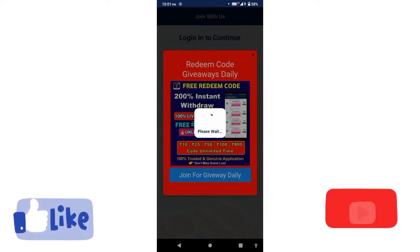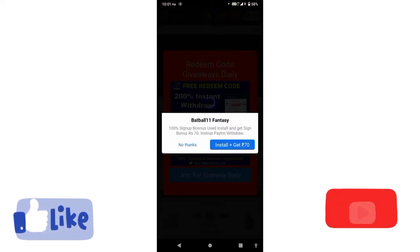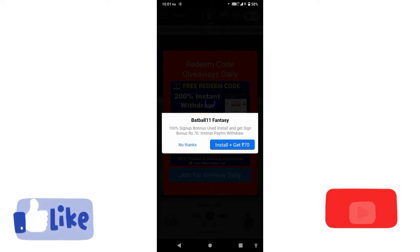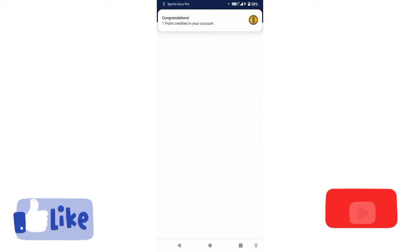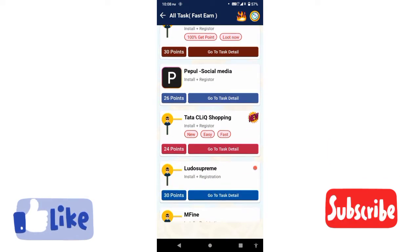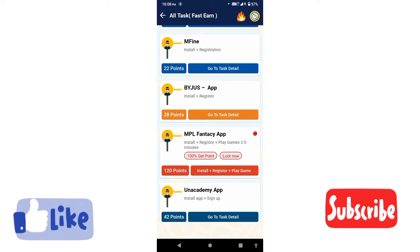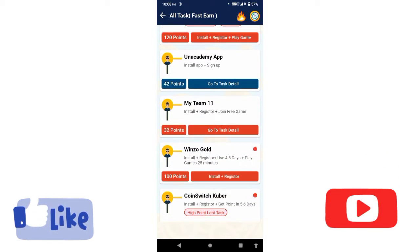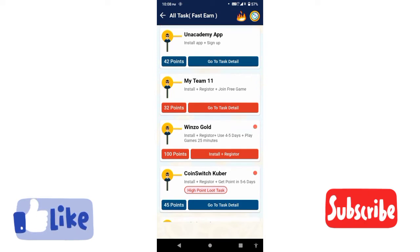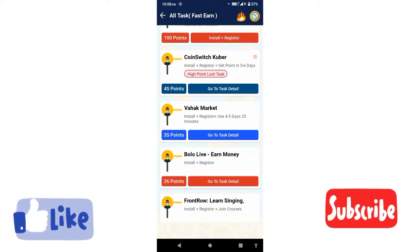Let's close the Redeem Code section. You can use the spin feature. You can use tasks to earn coins — for example, 30 coins per task. Now we have the app installed on our phone.